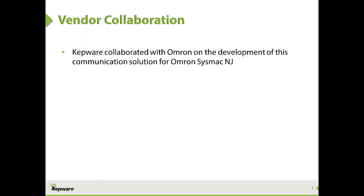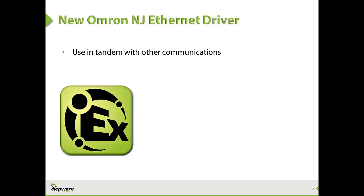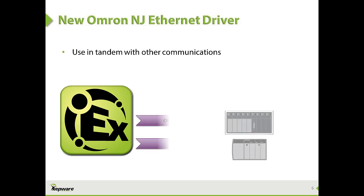Kepware collaborated with Omron on the development of the driver. Endorsed by Omron, the Omron NJ Ethernet driver enables communications to HMI, MES, and other client applications through the KepServerEX communications platform. Now users can communicate to everything in their existing system, like other Omron controllers or Modbus devices, as well as the new Omron SysMac NJ controllers.